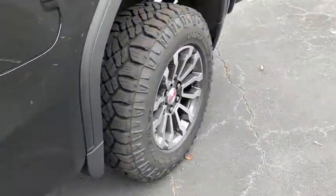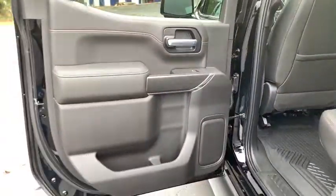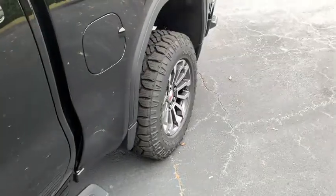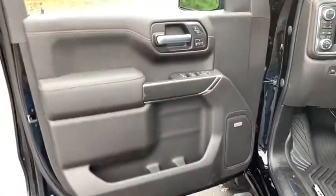Here are some of this vehicle's great options: traction control, steering wheel audio controls, keyless entry, remote engine start, power passenger seat, stability control, tow hitch, anti-lock braking system, and backup camera.